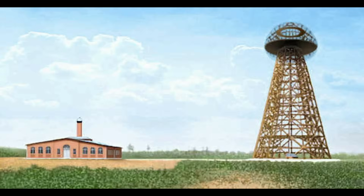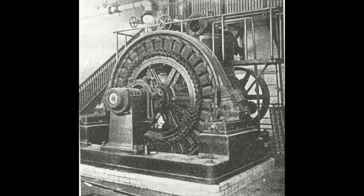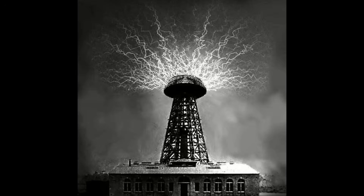Tesla built the famous Wardenclyffe facility in the early 1900s, but unfortunately he lost funding and creditors demolished the tower before he could operate it at high power levels. The lab had a 200 kilowatt generator, so the tower could have run up to about 200 kilowatts output.